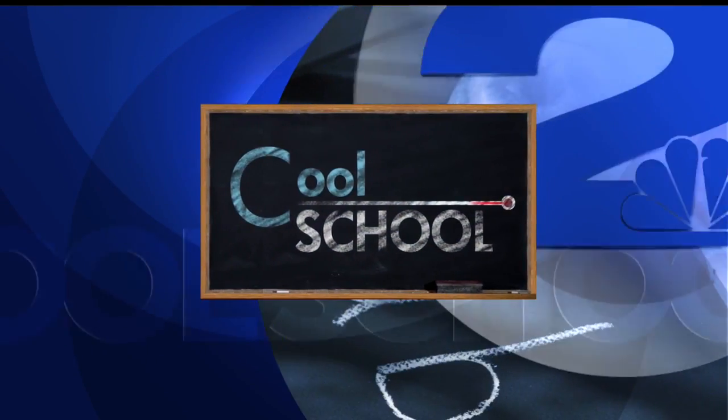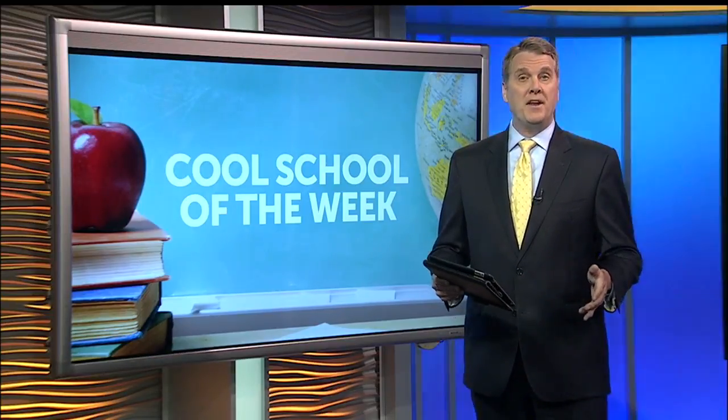This Cool School Report is sponsored by McDonald's. Phillip Simmons Elementary continues to gain momentum and is going full throttle with STEAM. News 2's Octavia Mitchell in Berkeley County for our Cool School of the Week.